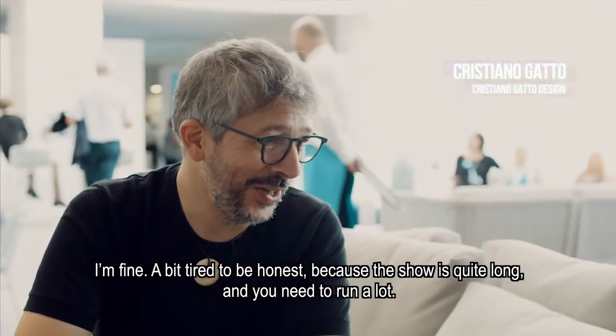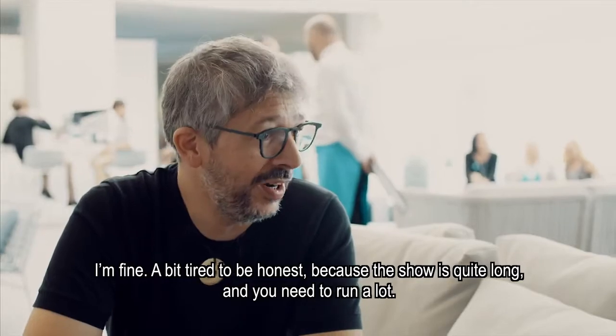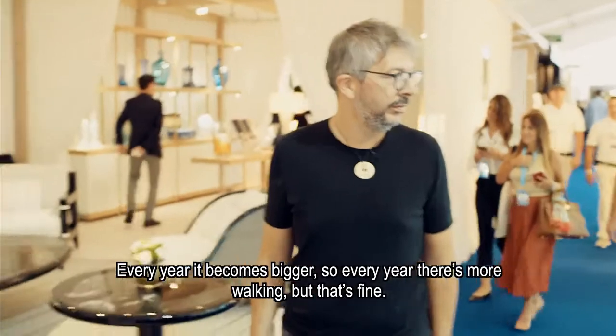I'm fine, a bit tired — if I need to say the truth — because the show is quite long, and you need to run a lot. But every year it becomes bigger, so every year becomes more walking, which is fine.